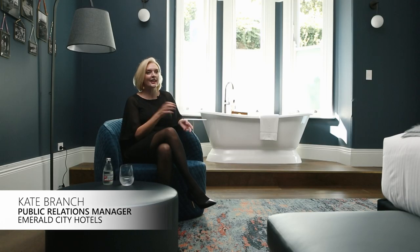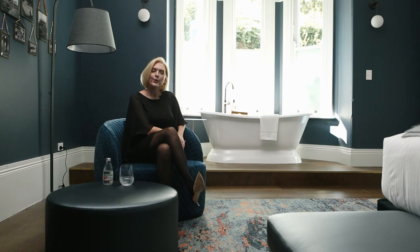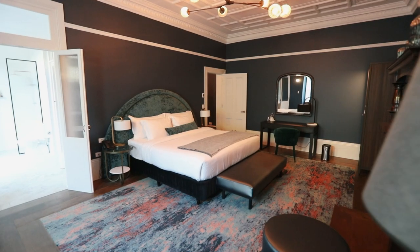Welcome to the Albert Mosman. It's a heritage listed hotel in one of Sydney's most prestigious suburbs. We have 26 rooms and it's been meticulously restored as a heritage listed hotel.